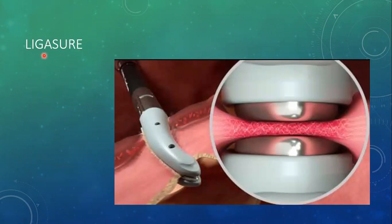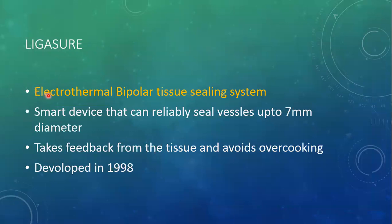Now let's move towards advanced technology — bipolar devices. The LigaSure, whose technical name is the Electrothermal Bipolar Tissue Sealing System, is a smart device that can reliably seal vessels of large diameter up to seven millimeters. It is smart in a sense that it takes feedback from the tissue and avoids overcooking. If overcooking occurs, the elastin and collagen that have been melted up to 90 degrees centigrade will be denatured and the seal will be broken again. So LigaSure has the advantage of taking feedback from the tissue to know whether it has been adequately cooked or not. This technology was developed back in 1998.